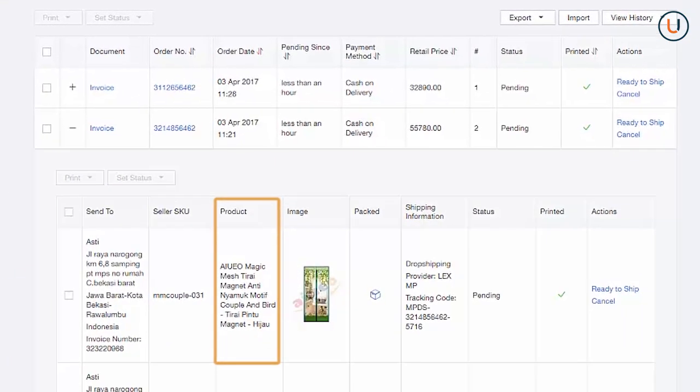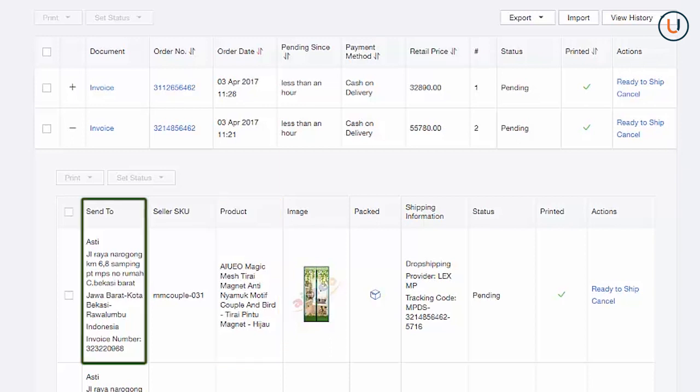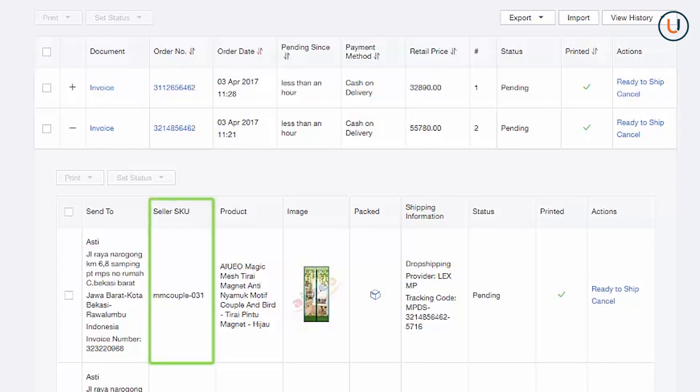Clicking the plus sign lets you see: 1. Complete order contents or order items. 2. Customer information. 3. Seller SKU. 4. Product image.